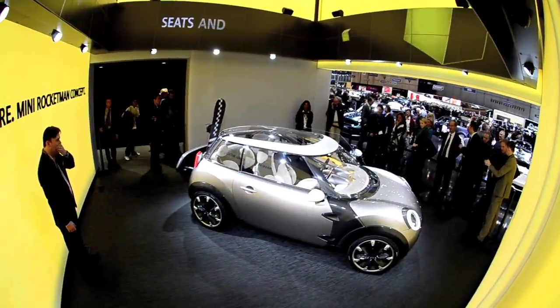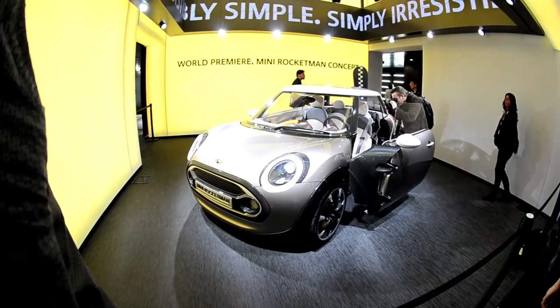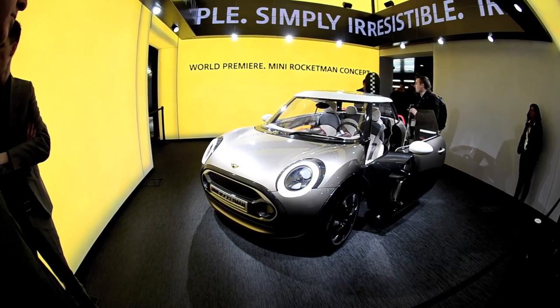The Mini Rocketman concept. This Mini is exactly that — smaller than the current hatch, but still with seats for four people. Expect it to make production, like all other recent Mini concepts.